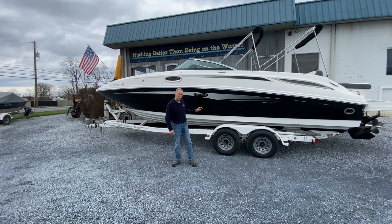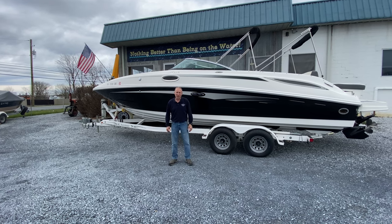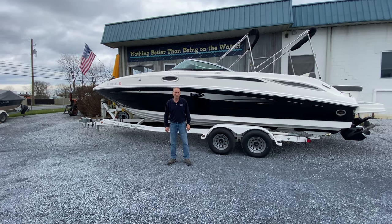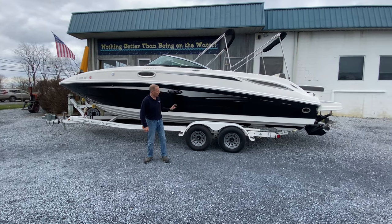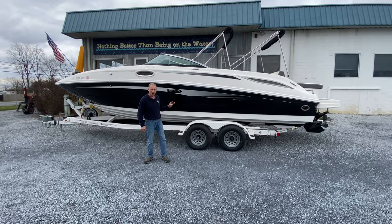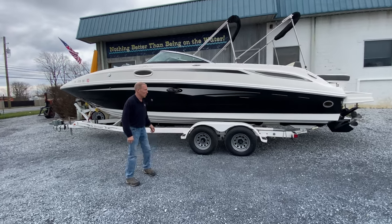This is an incredible boat for condition. It was all freshwater use, only 140 hours and change, includes the trailer. You can tell by looking how immaculately detailed and cared for this rig was — this was someone's pride and joy.